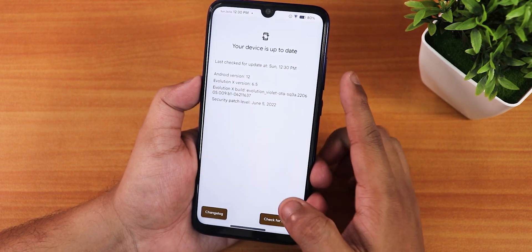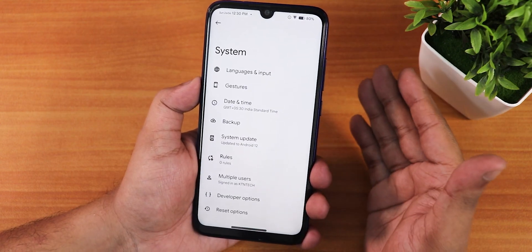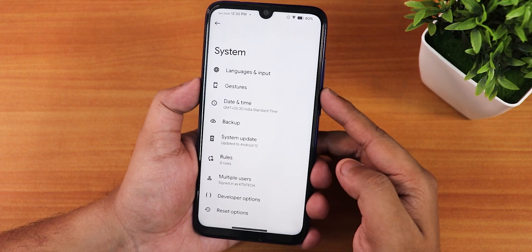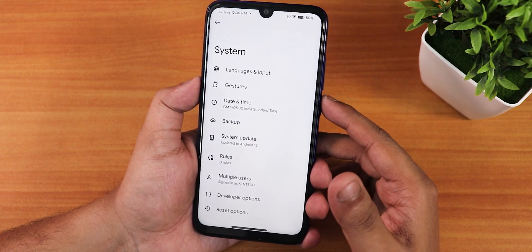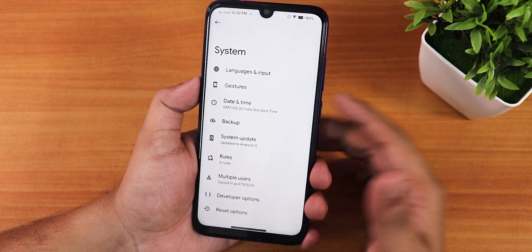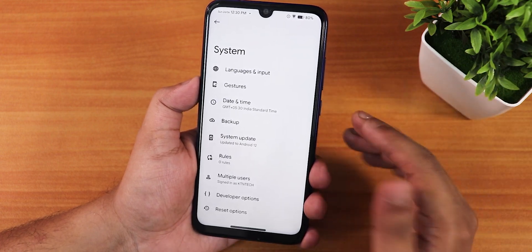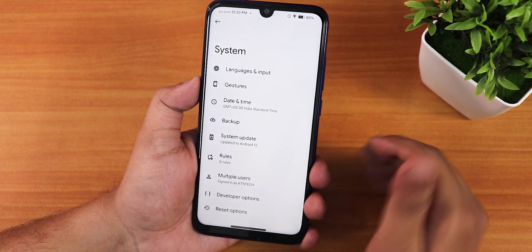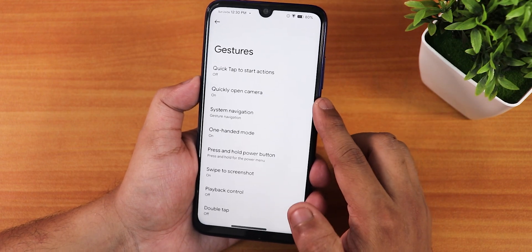Regarding flashing this ROM, the method is straightforward. Use the latest stable Orange Fox recovery, wipe cache, Dalvik, system, and data, then flash the ROM and the ifcrypt v3 if your storage is decrypted. If you need more detail, a flashing guide is in the description box below.